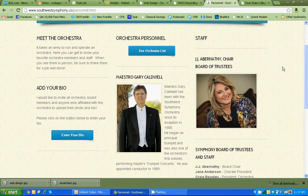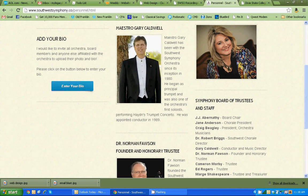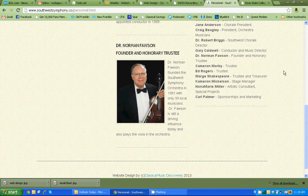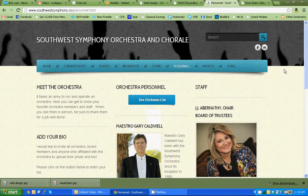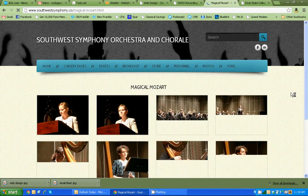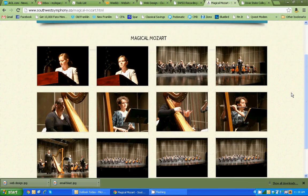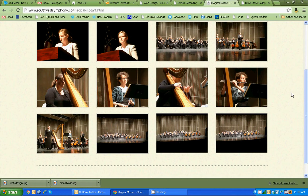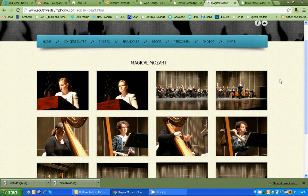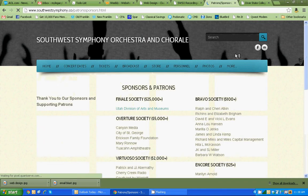We're going to have another button right here for the chorale as soon as I get that list from them, so you can meet the members of the chorale. It shows the conductor, the CEO J.J. Abernethy, the board of trustees, and the founder of the orchestra Dr. Norman Fawson. It's all very clean — photos are shown, and you can see photos from concerts like their Magical Mozart concert, which was extremely popular and sells the most recordings for them.